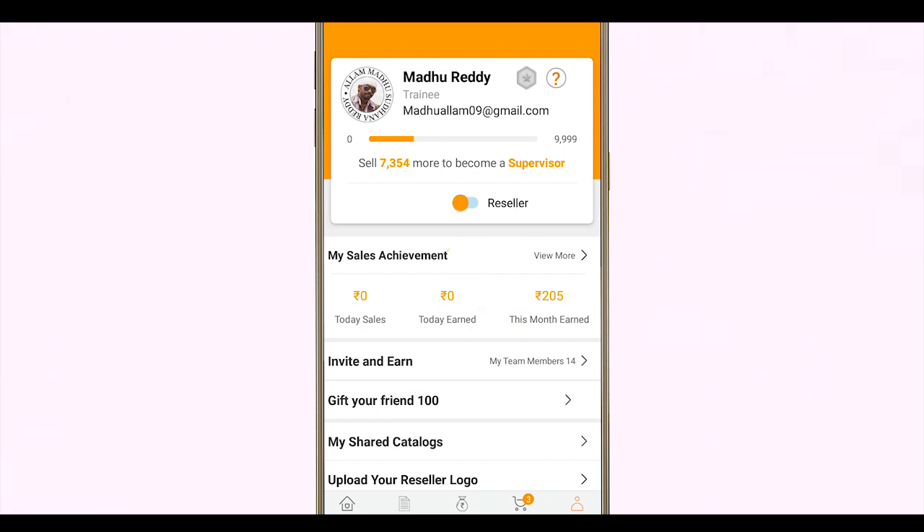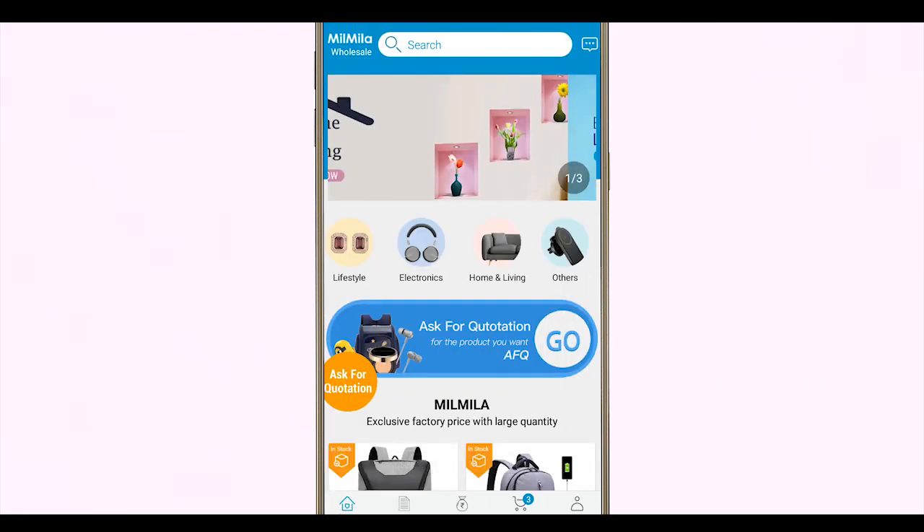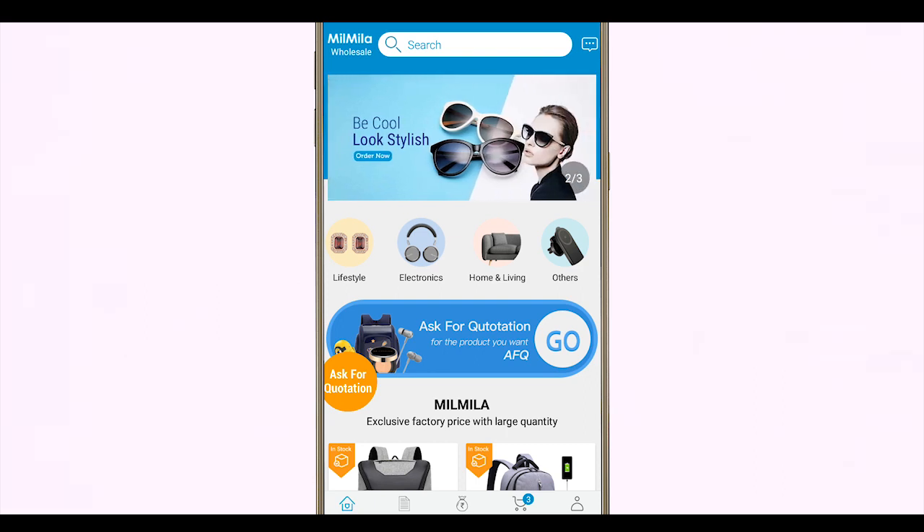Now let me tell you how you can avail wholesaling options in the app. Open the Milmila app and go to the account section and simply switch your account from reseller to wholesale, and you are good to go. Then select the product you want to buy in bulk.